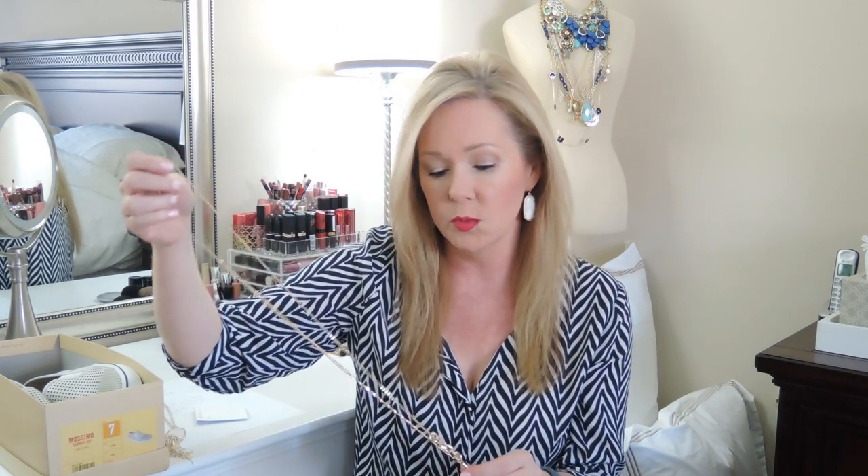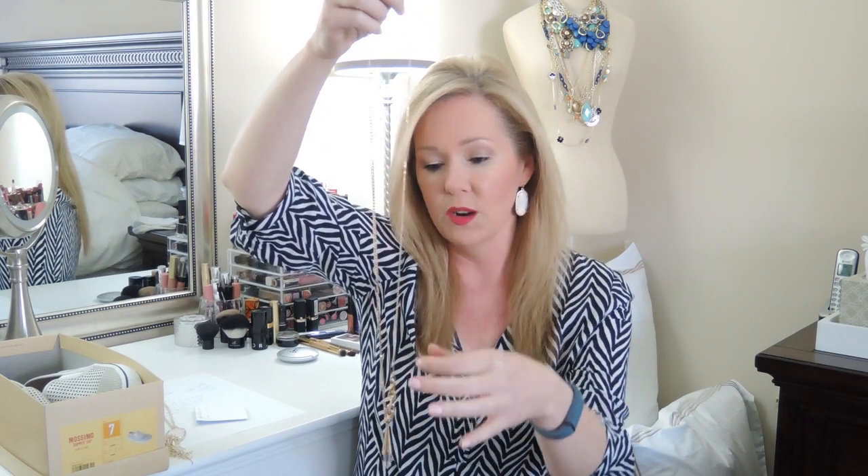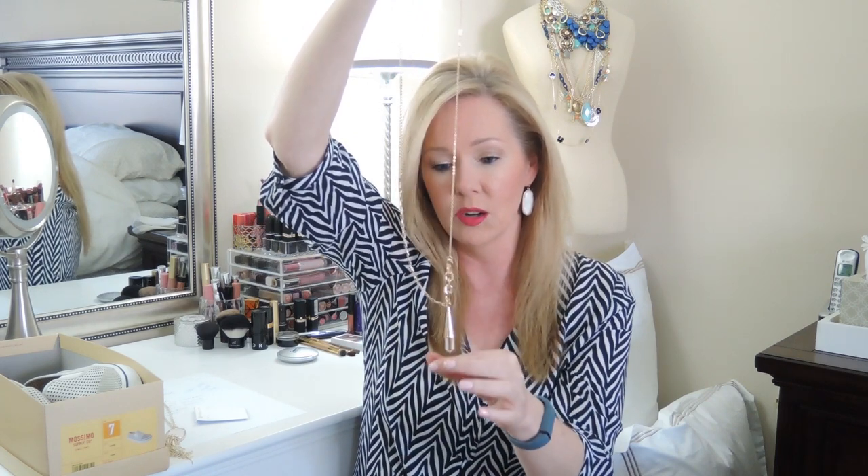I think before the Kendra Scott necklace came in, I had ordered this — I think this was one of their Buried Bubbles from Bubble Bar, like a $20 one. I don't remember the name of this necklace but I'll put an annotation and link it below. I really like it because of the different styles of chains — basically four different chain styles and it's adjustable. I love the pendant at the bottom with the clear crystal. I just thought it was really cool looking.